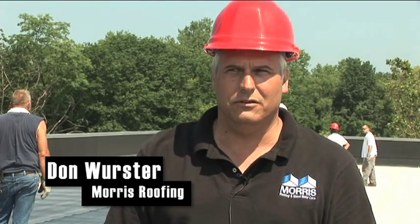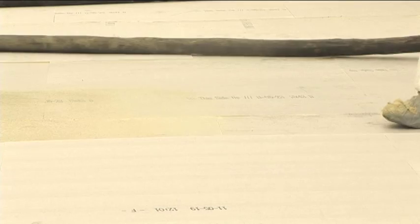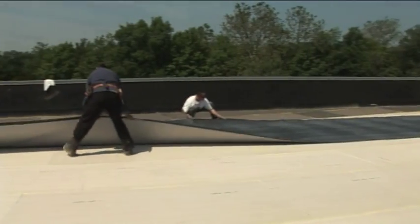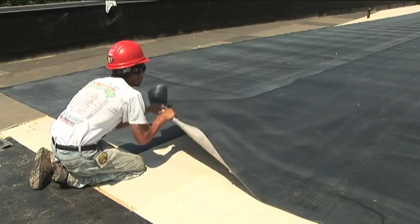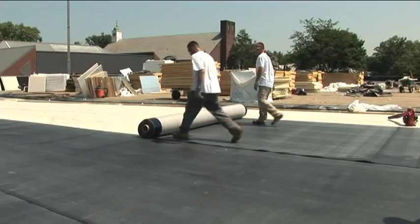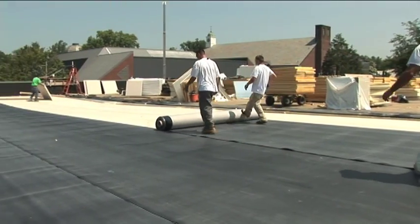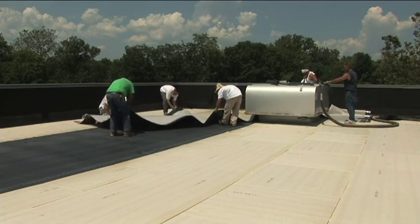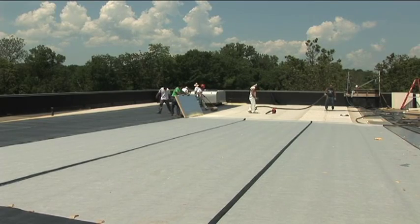The Carlisle fleece back and FAST 100 adhesive was selected for this job because the college has been using Carlisle roofing systems for a long time, and they did not want any fasteners penetrating the deck. It's an acoustical roof deck, so they didn't want any fasteners showing inside. Fastener penetration through the building's acoustical steel deck wasn't the only reason the fleece back system was installed.